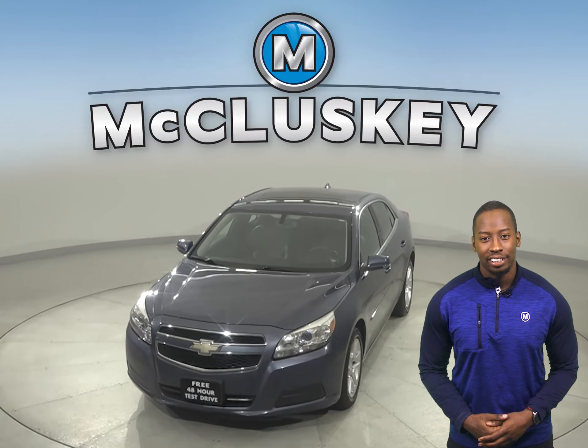Plus, if you decide to keep it, we'll even cover it with our free lifetime warranty for as many years and as many miles as you own it. Hurry in today and see everything that this Malibu has to offer.